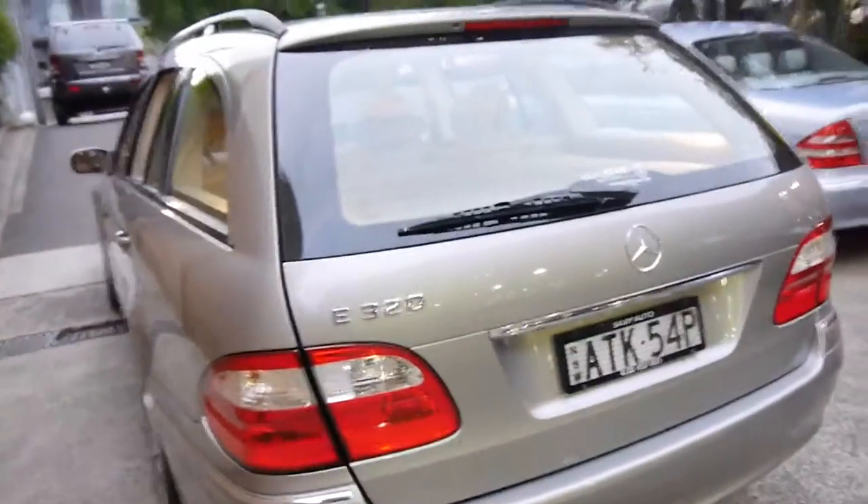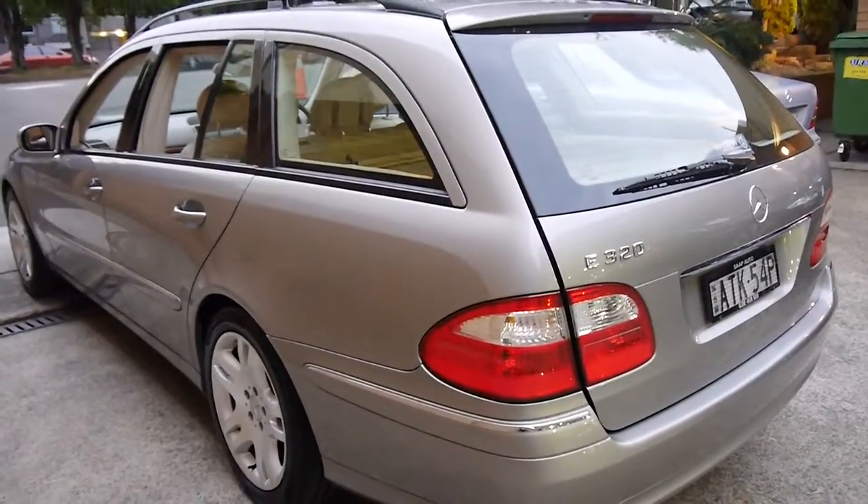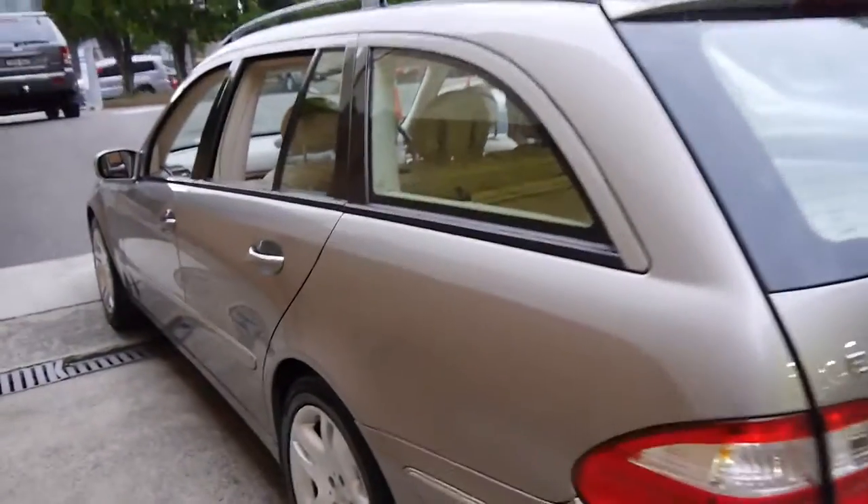An E320 wagon like this would have been at least $150,000 new, if not more, with some of these options.